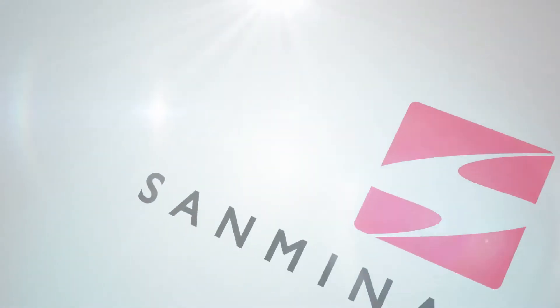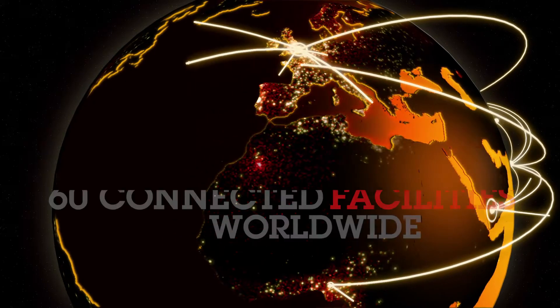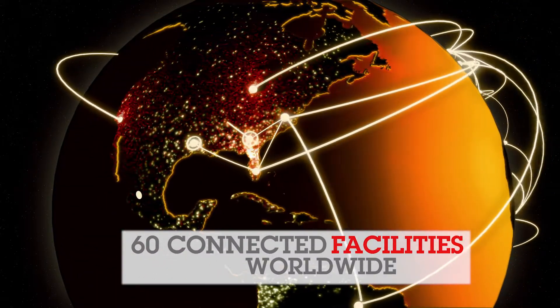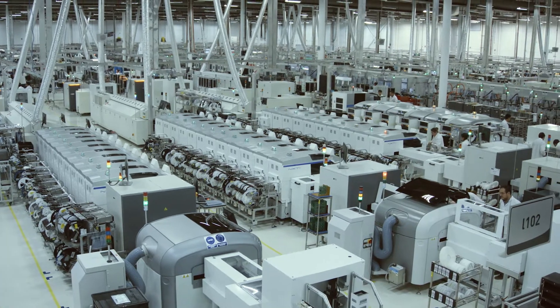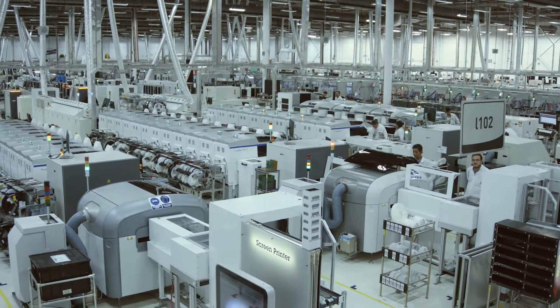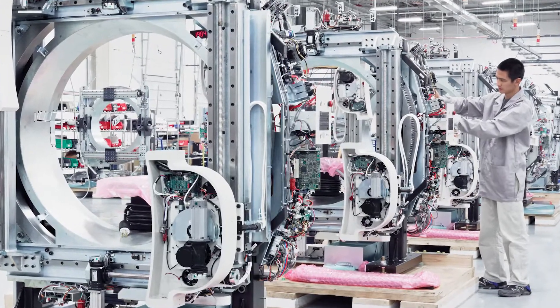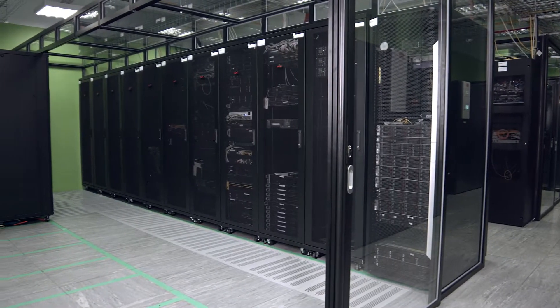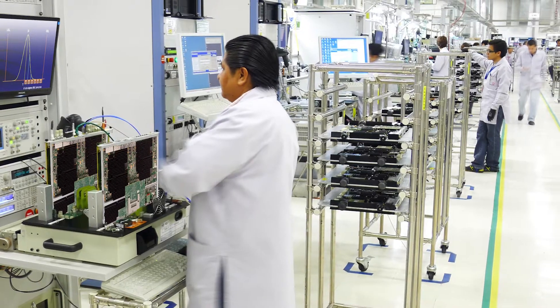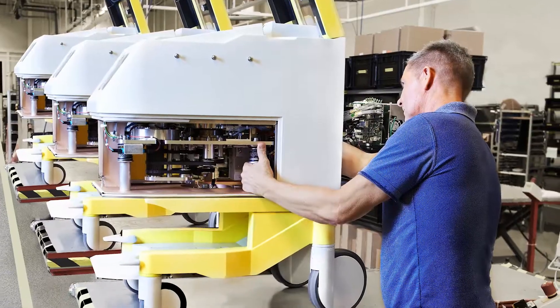At Sanmina, 42Q is deployed in the cloud at 60 manufacturing facilities in 15 countries. As a large global electronics contract manufacturer, Sanmina produces state-of-the-art medical equipment and devices and the world's most advanced telecommunications infrastructure equipment, along with automotive, industrial, and many other products.